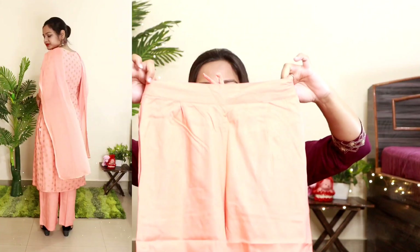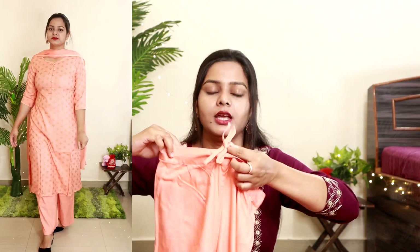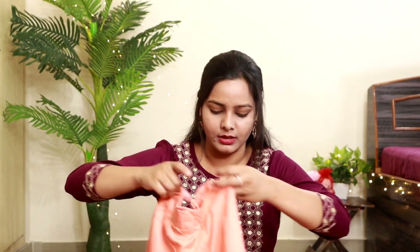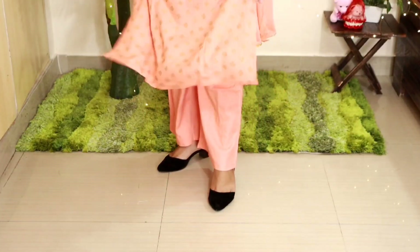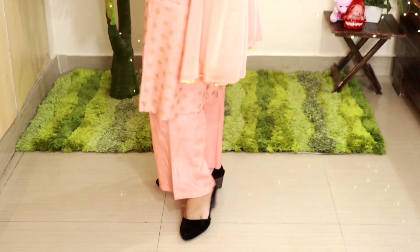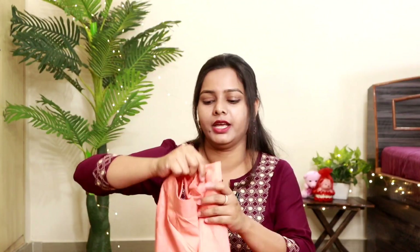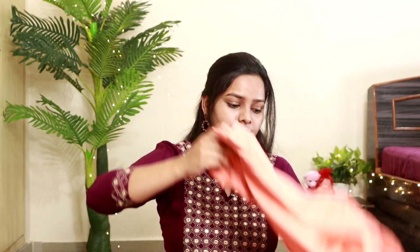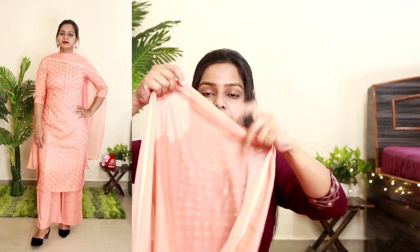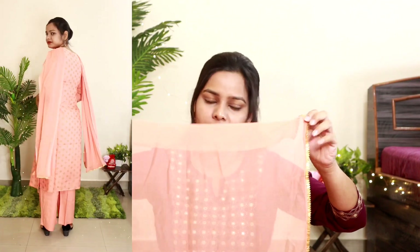With this set you get a palazzo — both sides of the palazzo have a belt look with back elastic and a drawstring so you can tie it if it feels loose. From the front it is plain and you can pair it with other dresses. It is very comfortable and not sheer. Being a palazzo rather than a narrow pant, there is no issue sitting or working. You can wear it all day at home as well.